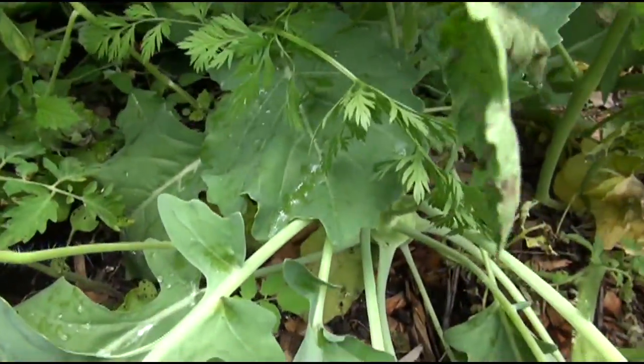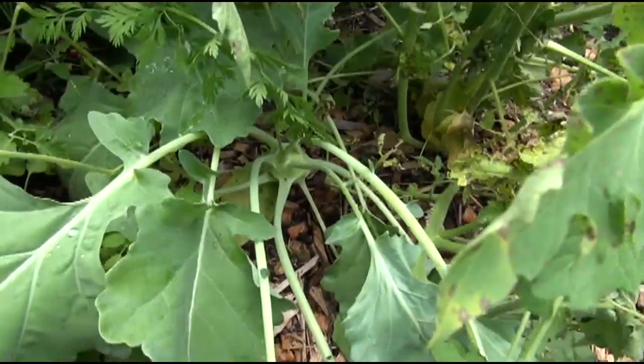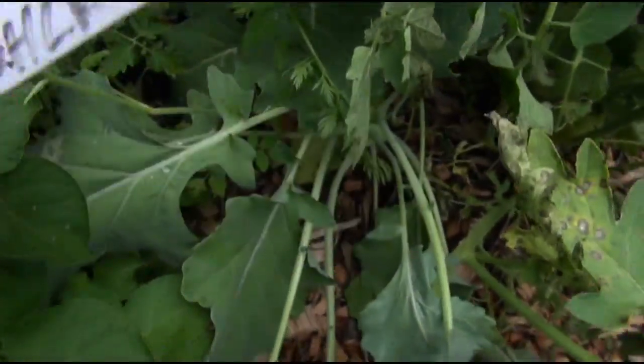All right, this is kohlrabi. I believe this is the white vienna. This is early white kohlrabi.